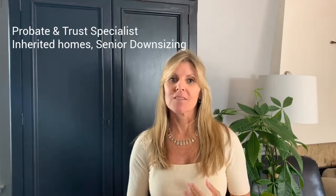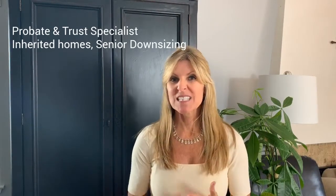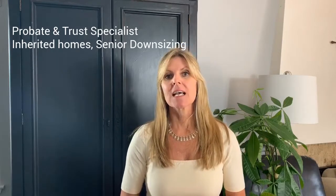I specialize in selling homes that are in probate or in trusts. Typically I work with a lot of inherited properties or owners who need to move into assisted living. I can handle the gamut — senior move management, estate sales, property cleanup, and more. If that is something that you need, or someone you know needs, please send them my way. I really can be a great resource.